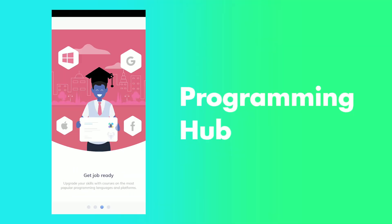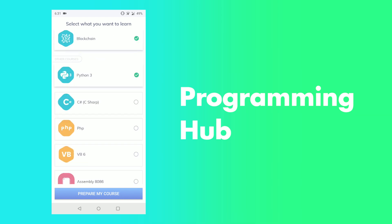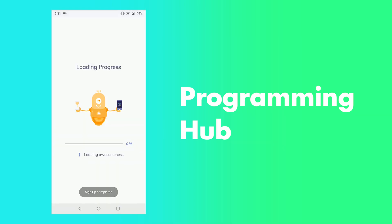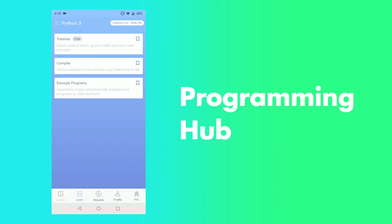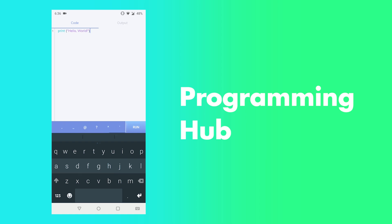The next app is Programming Hub. If you want to learn some new programming languages, this will be the best app for you. You can learn lots of programming languages here. Not only can you learn to program, but there are also a lot of features that will help you. You can compile or run the code in this app.